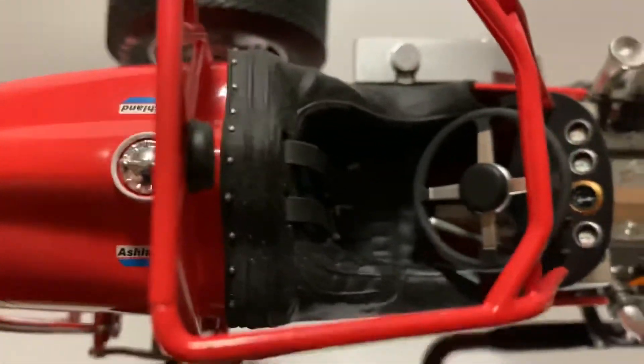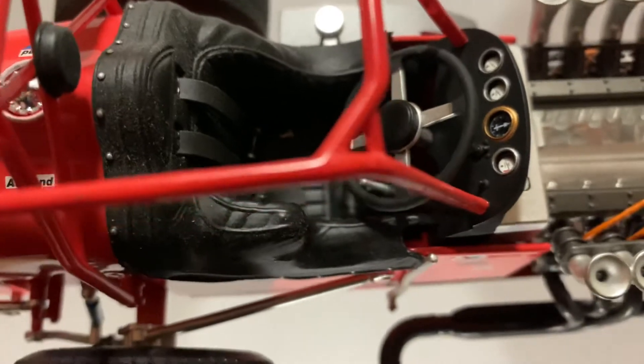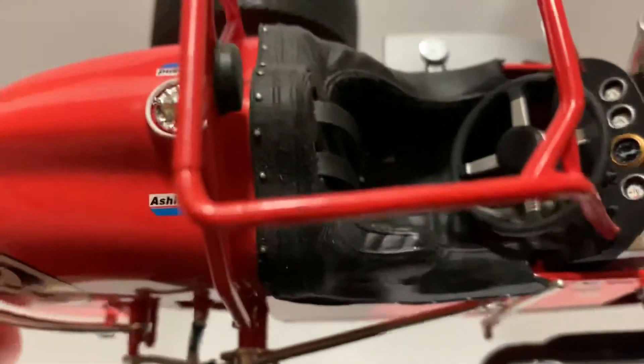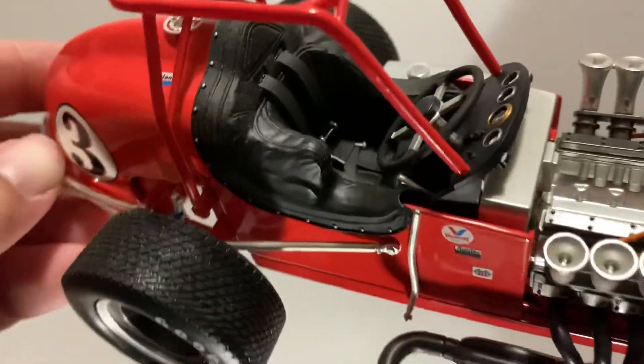Look at the detail inside the cage — on the steering wheel, the gauges, the seat. It's a V8, and you can see they've even got belts in there.